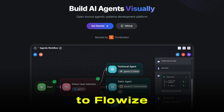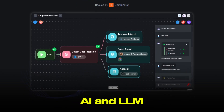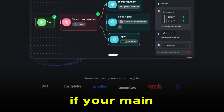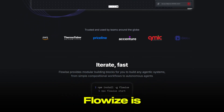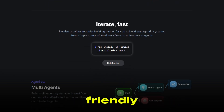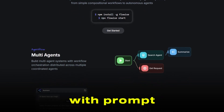Now let's switch gears to FlowEyes. FlowEyes is also open-source, but it's laser-focused on AI and LLM-powered applications. In other words, if your main goal is to build smart chatbots, AI agents, or anything that relies heavily on large language models, FlowEyes is purpose-built for you. Its interface is simpler and more beginner-friendly, making it easy to chain together AI components and experiment with prompt engineering.